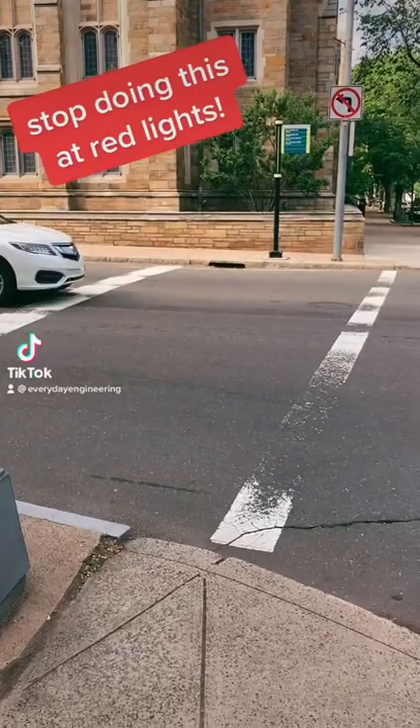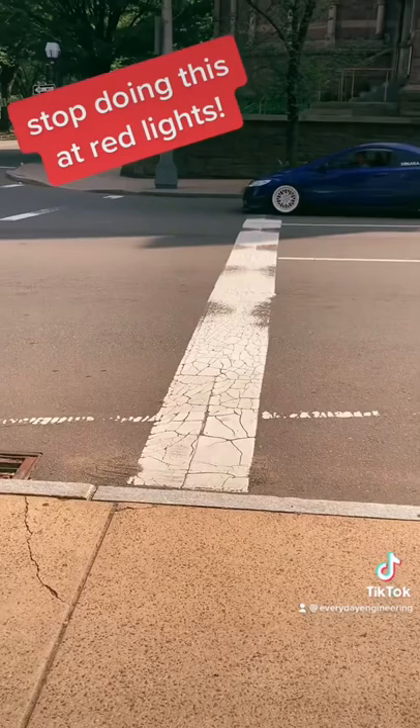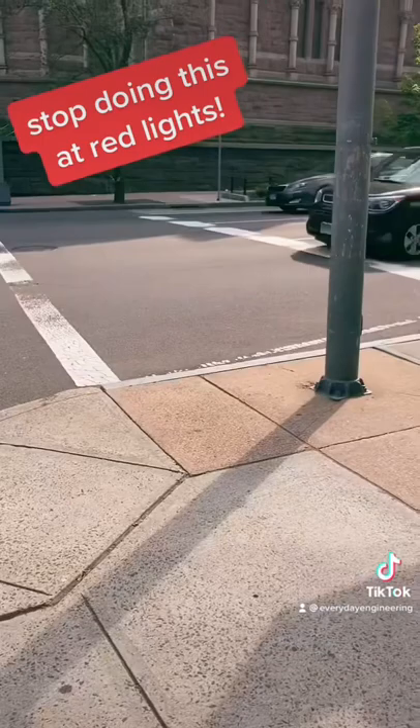When you're approaching a red light or waiting at a red light, quit going past the stop line. I don't know why people do it, but I can guarantee you it does not give you the green light any quicker. In fact, it may even cause you to lose your green light. Let me explain why.